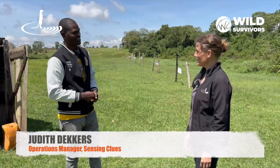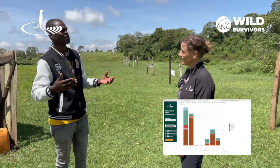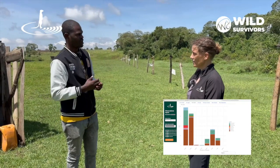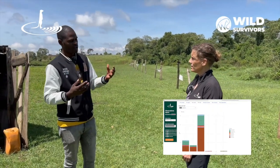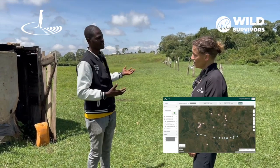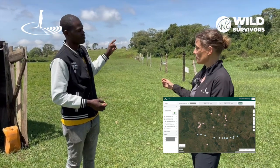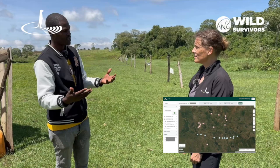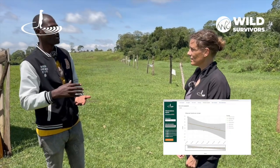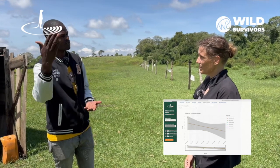So you received the data from them? Yes. And then what do you do with it once you see it? Once we receive the data, we analyze — in terms of how many crop raids have taken place within the month. We are then able to compare: do these crop raids happen where there is a fence already, or where there is no fence? Because they normally patrol the whole stretch — where there is no fence and where there is a fence — so that we are able to compare where more crop raids happen.